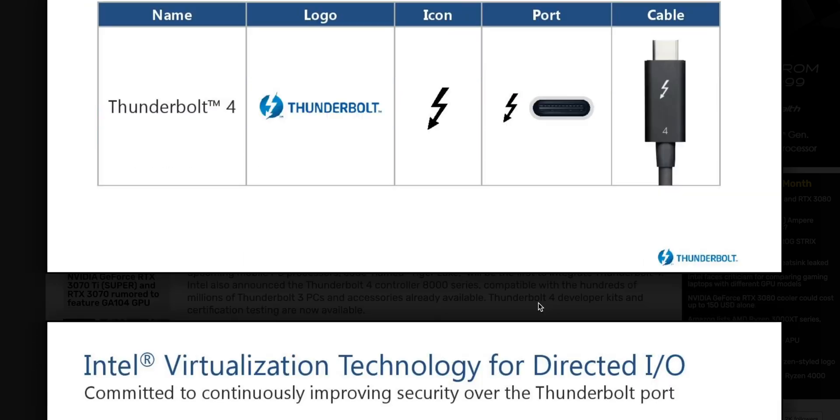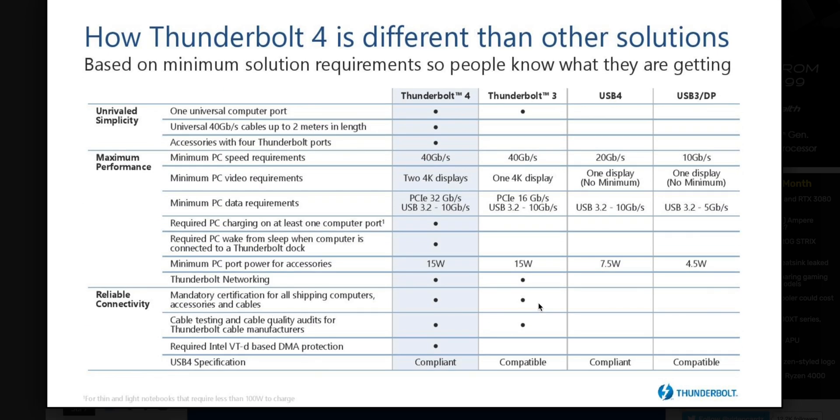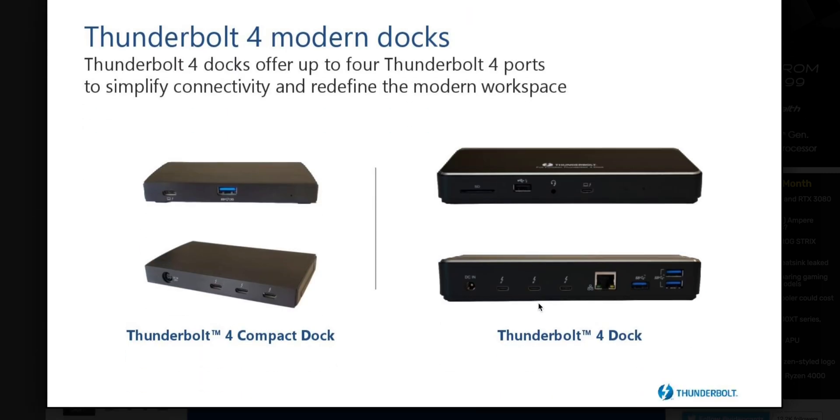Two meters is certified and it's compatible with USB 4 and everything else. The problem with USB-C is it's a nightmare — you plug it in and you don't know if it's USB 3.1, 3.2, whether it has power delivery, or DisplayPort. With Thunderbolt 4, you know it does everything, including USB 4, so it's truly universal.